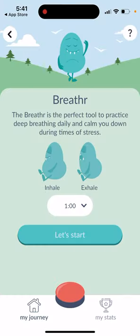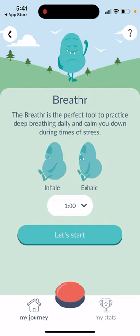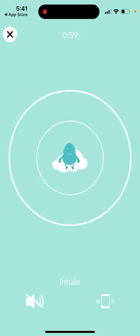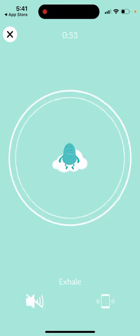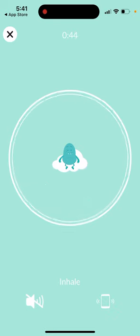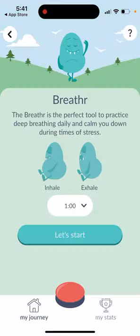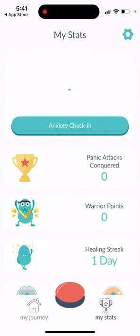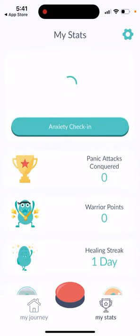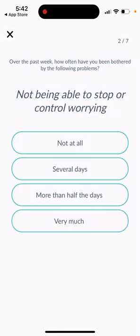One of the free features is a breathing exercise — you can inhale and exhale for about one minute. There's a nice animation, and you can also add haptic feedback so your phone vibrates along with it. You can also view your stats and check-ins, which is useful if you're dealing with anxiety.